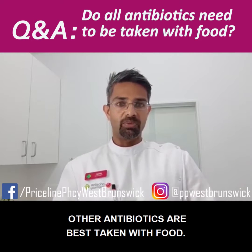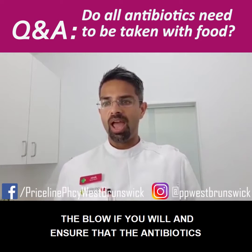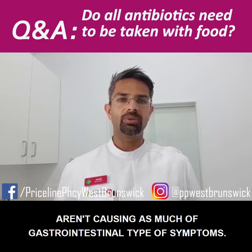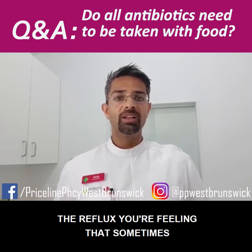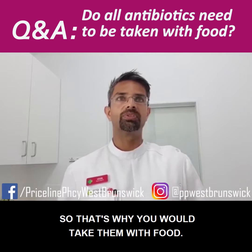Other antibiotics are best taken with food, mainly to cushion the blow and ensure the antibiotics aren't causing as many gastrointestinal-type symptoms — that nausea, that reflective feeling that you can sometimes get when taking antibiotics. That's why you would take them with food.